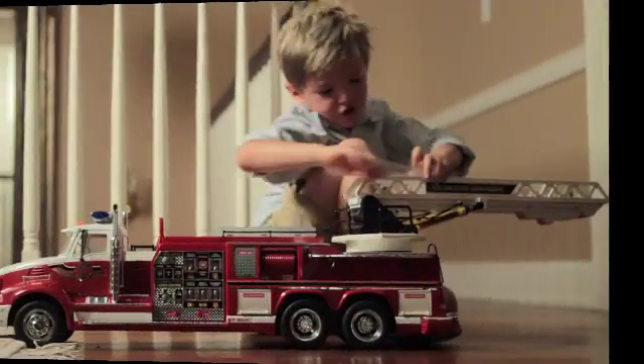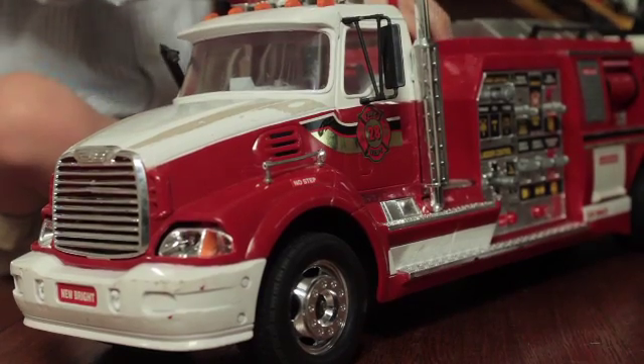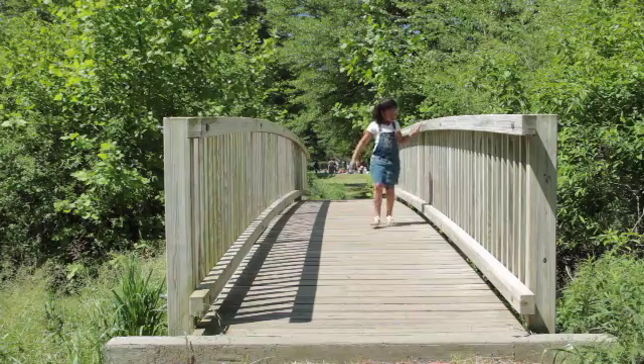It. It. The boy is playing with his toy. It is red, and it is a fire truck. Over. Over. The girl walks over the bridge.